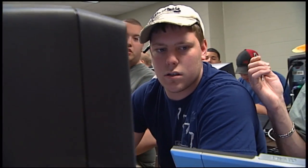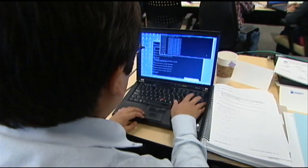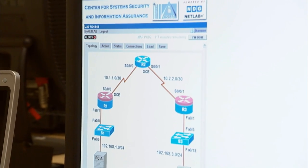You have to understand basic computers before the rest of this thing makes sense. And then you'll go through fundamentals of internetworking, the routing and switching, and then they do a culminating course that shows them how all those technologies connect.